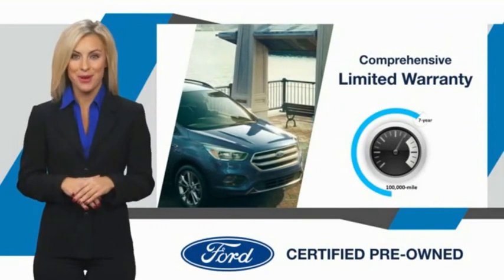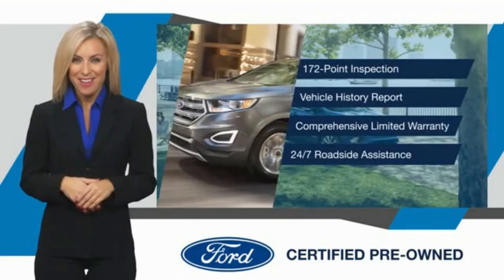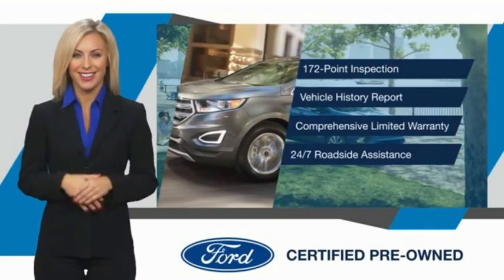Coverage on more than 500 components. Relax. It's covered. See your dealer for details.